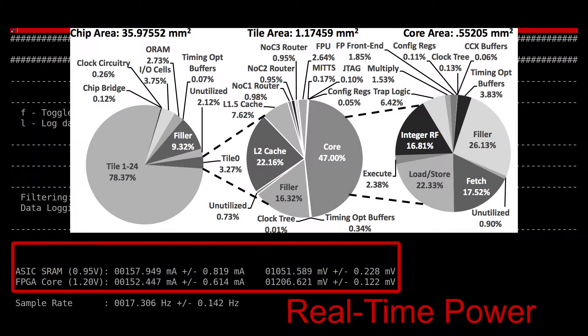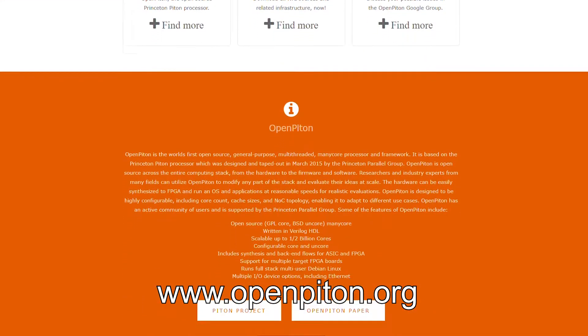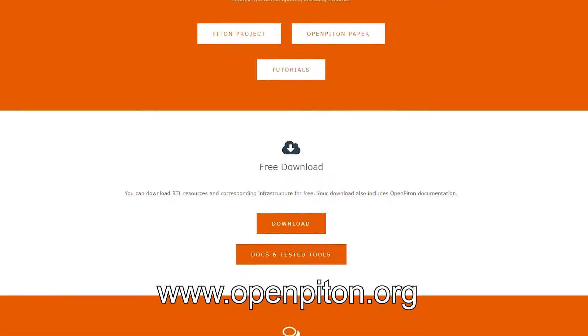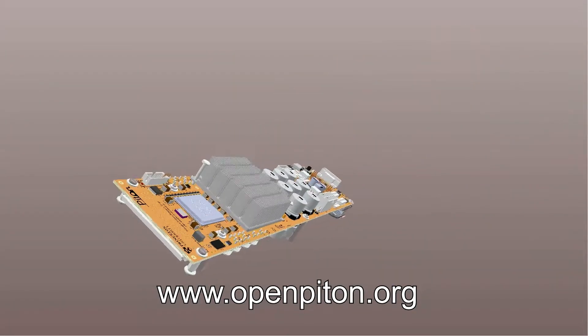We also provide the most detailed breakdown of an open source many-core processor. We have open sourced the RTL used for the Piton chip as OpenPiton, available for download at openpiton.org. In addition to the processor RTL, we have open sourced all of the data we collected as well as the hardware infrastructure used to collect the data.